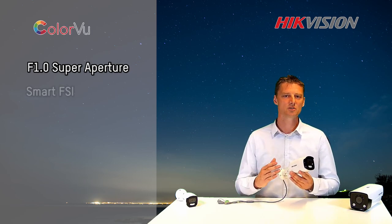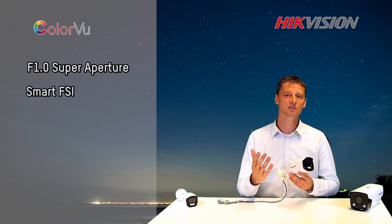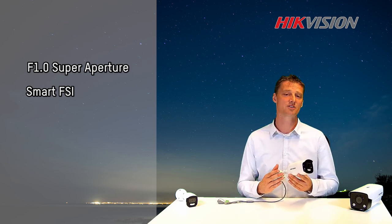Second, we use the technology called Smart FSI. This light collection structure is improved, and the result is that it has a better image and recognition of color and shapes.